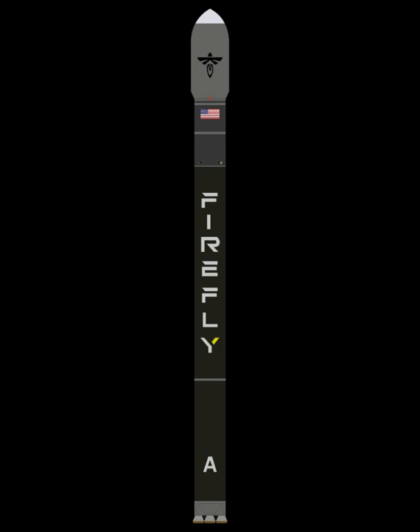Alpha is designed to launch a 1,000 kg payload to a 200 km low Earth orbit, or a 600 kg payload to a 500 km sun-synchronous orbit, suitable for CubeSats and other small payloads. Primary payloads can be integrated by themselves or with a secondary payload, with capacity for up to six CubeSats. This allows Firefly's customers to have a dedicated small satellite launcher.